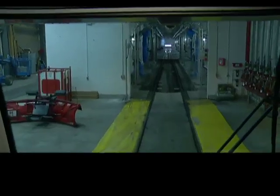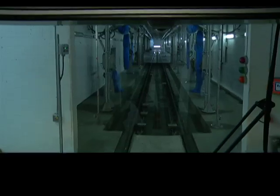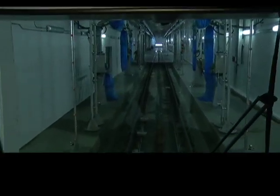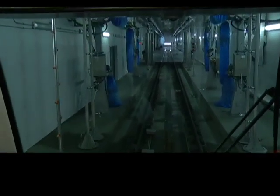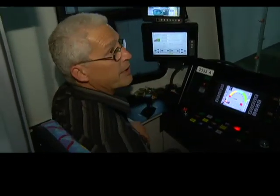How often is a C-Train car washed? That really depends on what the weather's like outside. If the weather is nasty, then they get washed more often. So it's kind of on demand.